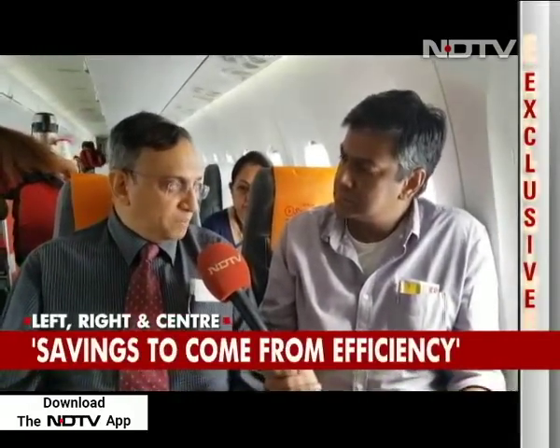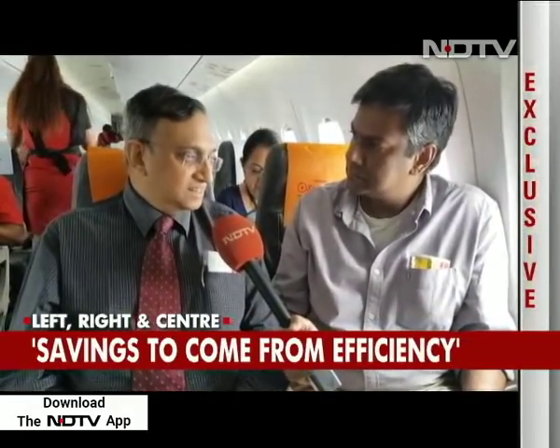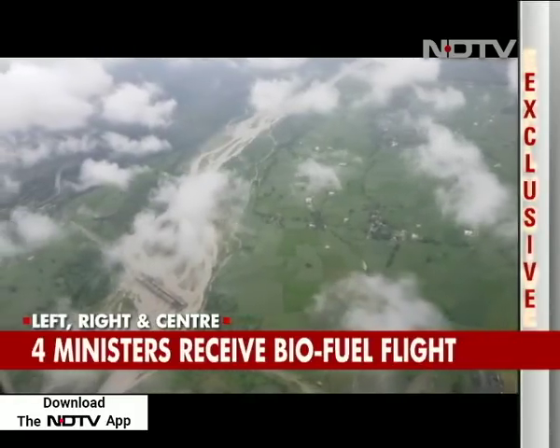The savings will come not only through efficiency but also through lower operating and maintenance costs — possibly fewer filter changes. And as people start getting sensitive to emissions, if emissions start getting priced, then this fuel will win hands down.